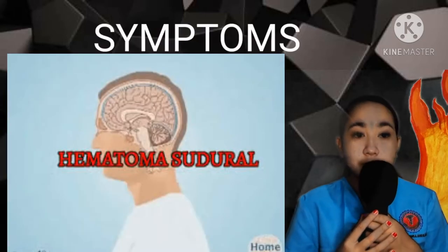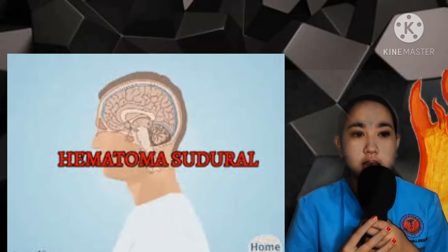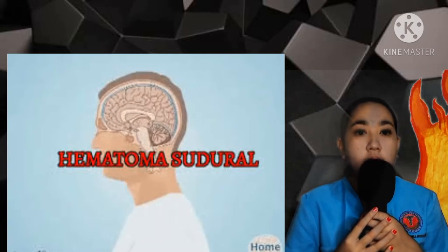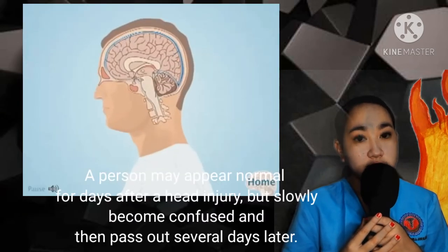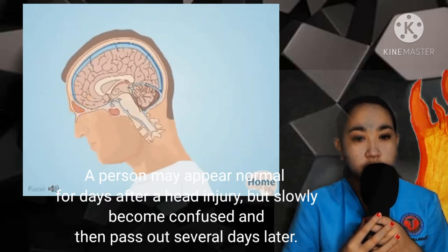Let's talk about subdural hematoma symptoms. Symptoms of subdural hematoma depend mostly on the rate of bleeding. In head injuries with sudden, serious bleeding causing a subdural hematoma, a person may pass out right away or even go into a coma. A person may appear normal for days after a head injury but slowly becomes confused and then passes out several days later.